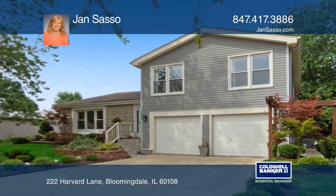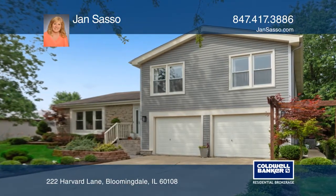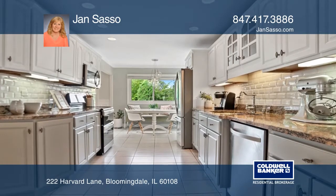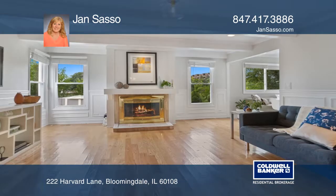Welcome to this updated home on a peaceful, tree-lined street. The large eat-in kitchen features gorgeous cabinets and gleaming granite counters. The open, inviting floor plan boasts hardwood floors and a fabulous fireplace.